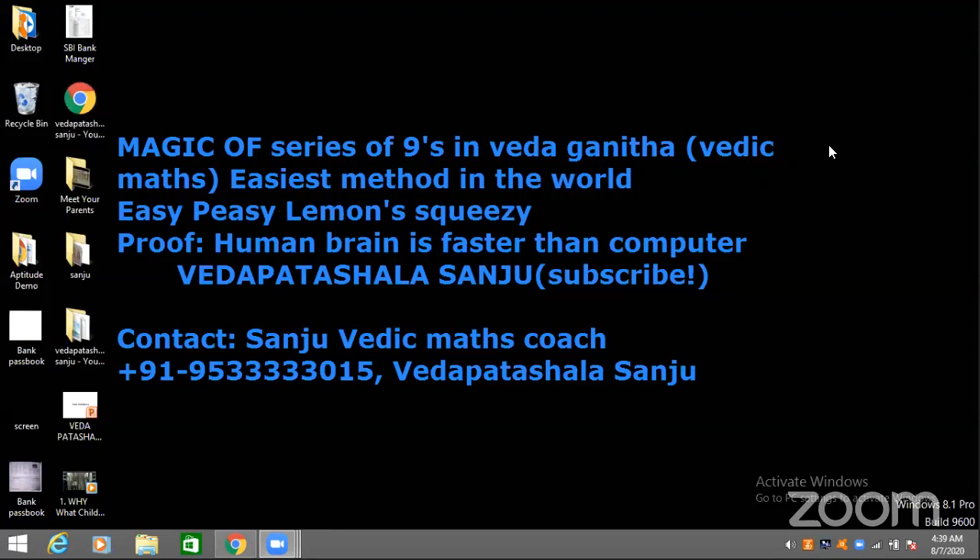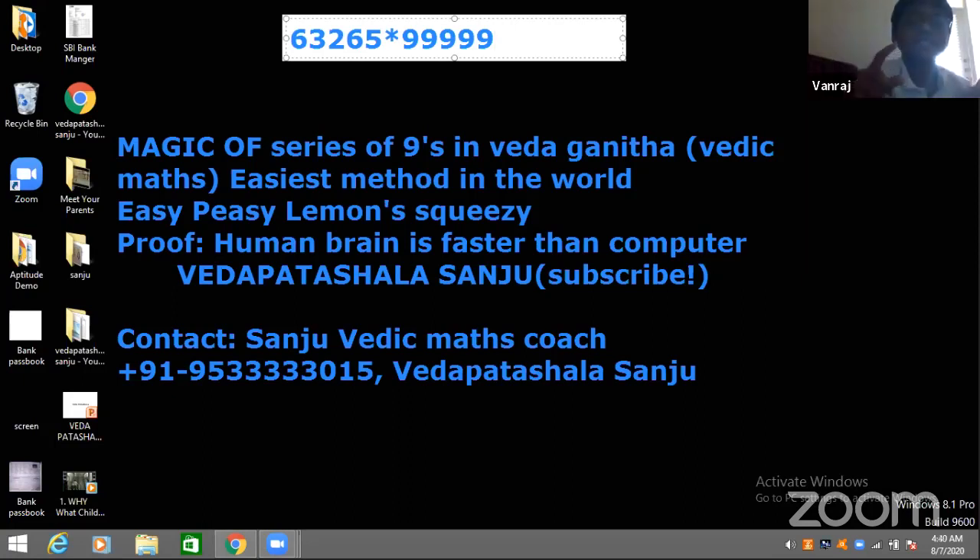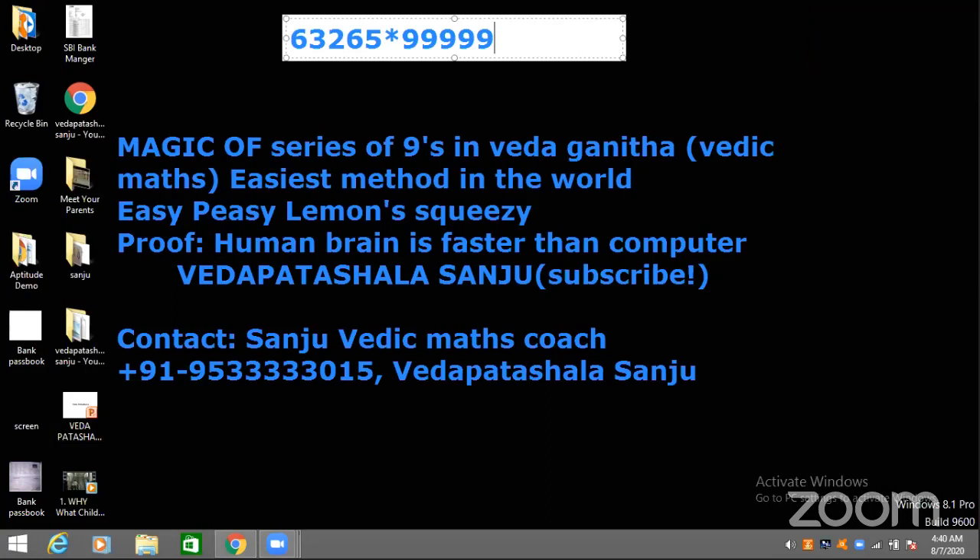Ready, students? Shall we start? Just do it and tell me the answer. The answer is 0.63265. My name is Aditri and it's 0.63265. It is multiplication. The digits are 6, 3, 2, 6, 4, 3, 6, 7, 3, 5. That's correct.